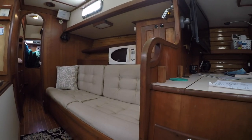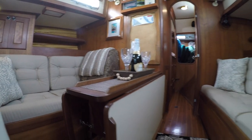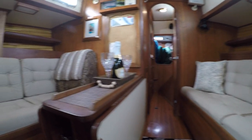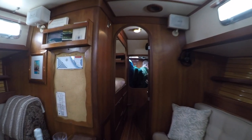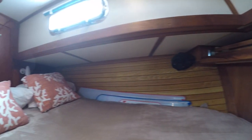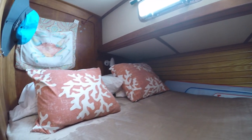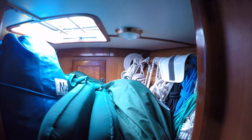Here we are in the main salon. There's a long settee on the starboard side and a smaller one on the port. In between is the centerline dining table with two fold-down leafs. Continuing on forward, there is a second Pullman berth, also on the port side. This one looks to be a bit shorter than the main berth, but still has room for two, albeit smaller people. There are storage drawers below and a hanging closet and shelves on the opposite side. In the forepeak, there is a storage area for additional sails and other things, as well as access to the chain locker.